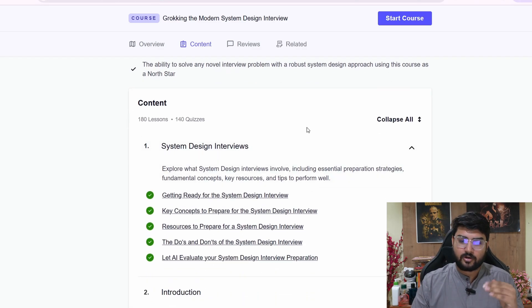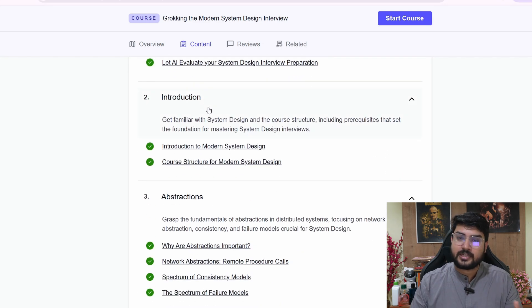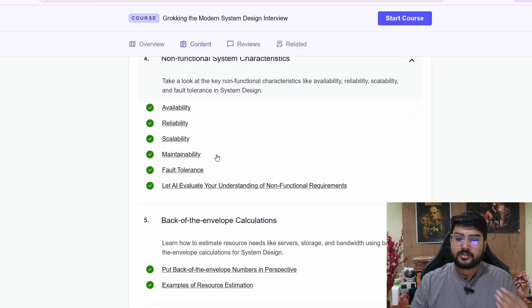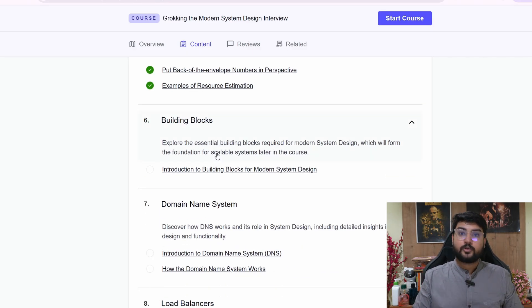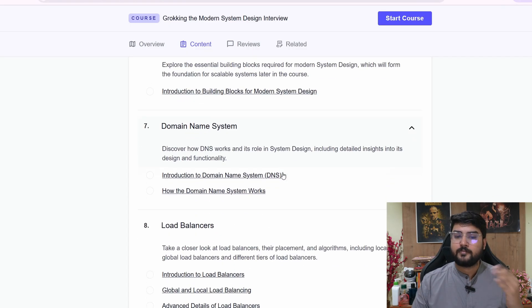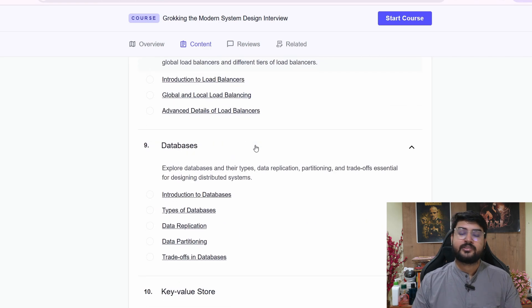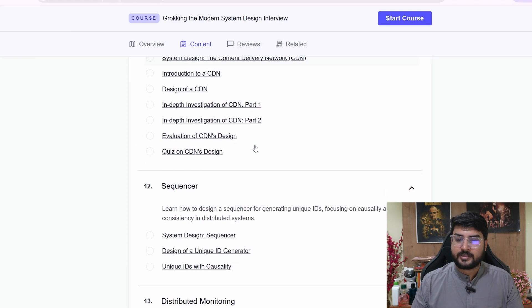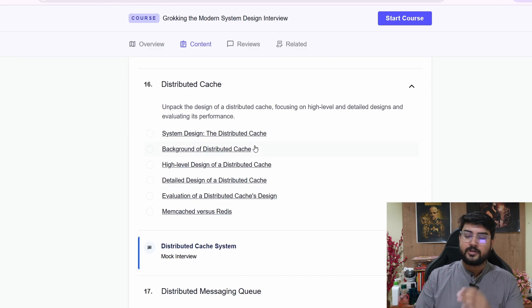The course starts from a very fundamental level — what is a system design interview, why is it needed, how to approach it. Then it covers abstraction, non-functional system characteristics, and back-of-the-envelope calculations. After the fundamentals, it goes into building scalable applications with building blocks like DNS, load balancers, databases, key-value stores, content delivery networks, sequencers, distributed monitoring, distributed cache, and more.